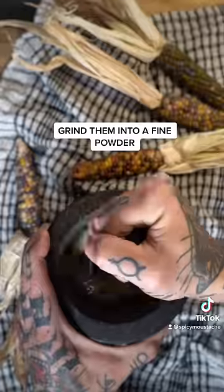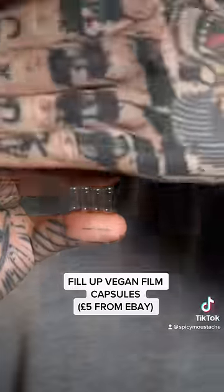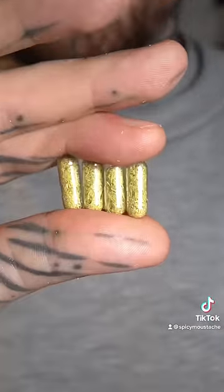You can also dehydrate the silks in the oven or dehydrator at a low setting until crispy at the touch. Grind them in a food processor or mortar until you have a fine powder. Use some vegan-themed capsules that you can buy from eBay to pack the silks powder.